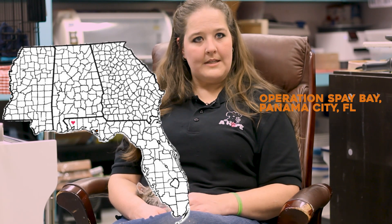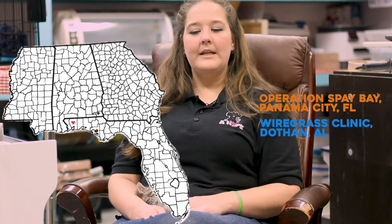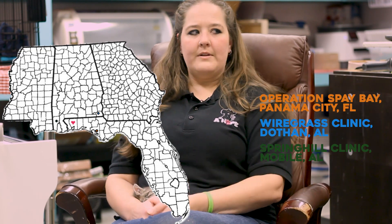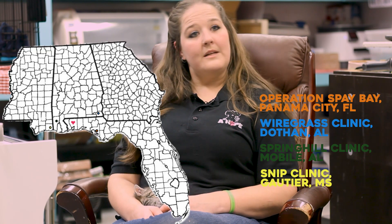The closest spay-neuter clinic is Operation Spay Bay in Panama City — two and a half hours one way, about 110 miles. Dothan, Alabama has Wire Gap Grass Spay-Neuter Clinic at about the same distance. There's also Spring Hill in the opposite direction, though they're not taking many animals right now, and a Snip Clinic in Mississippi. Those are the closest open affordable spay-neuter clinics.